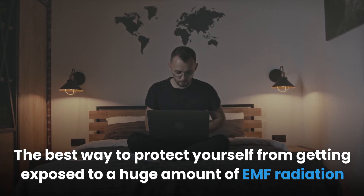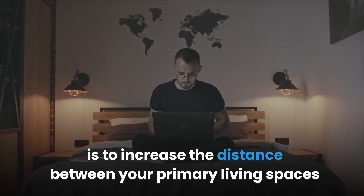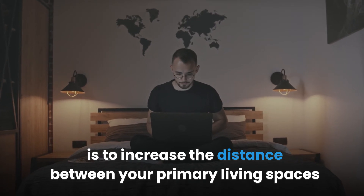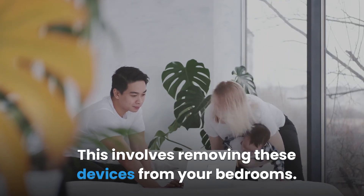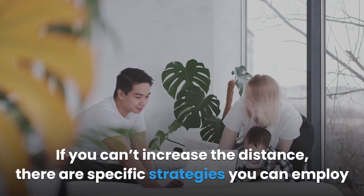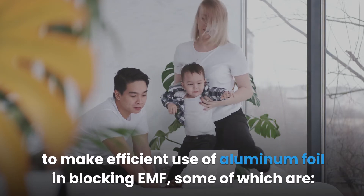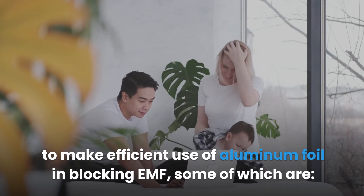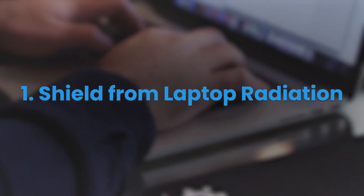The best way to protect yourself from exposure to a large amount of EMF radiation is to increase the distance between your primary living spaces and EMF-emitting devices. This involves removing these devices from your bedrooms. If you can't increase the distance, there are specific strategies you can employ to make efficient use of aluminum foil in blocking EMF.